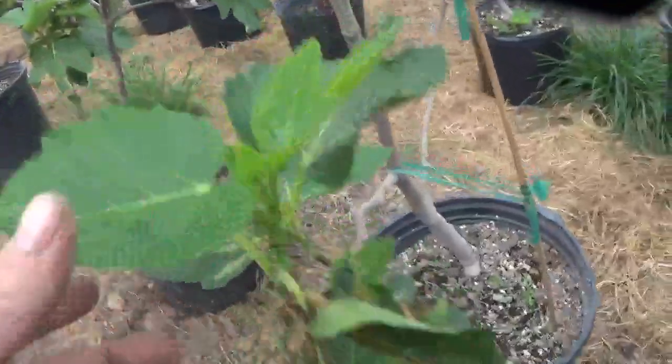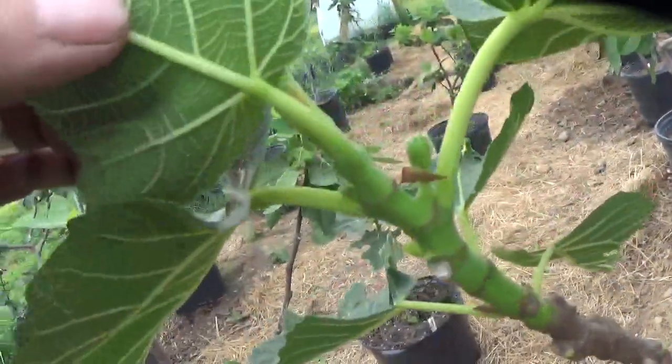JH Adriatic — starting to get some figs on it. It got sun-burnt on me, so it kind of set it back a little; it's behind.